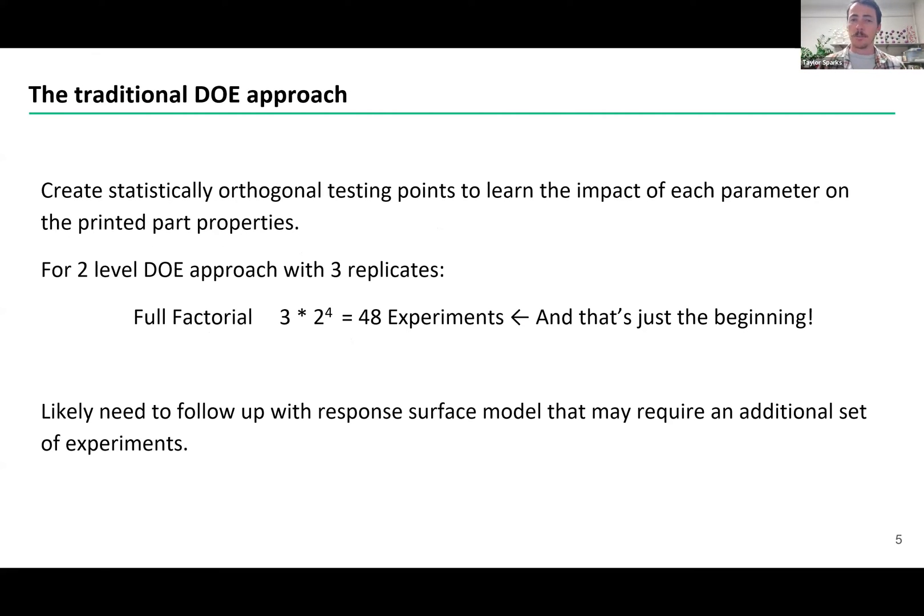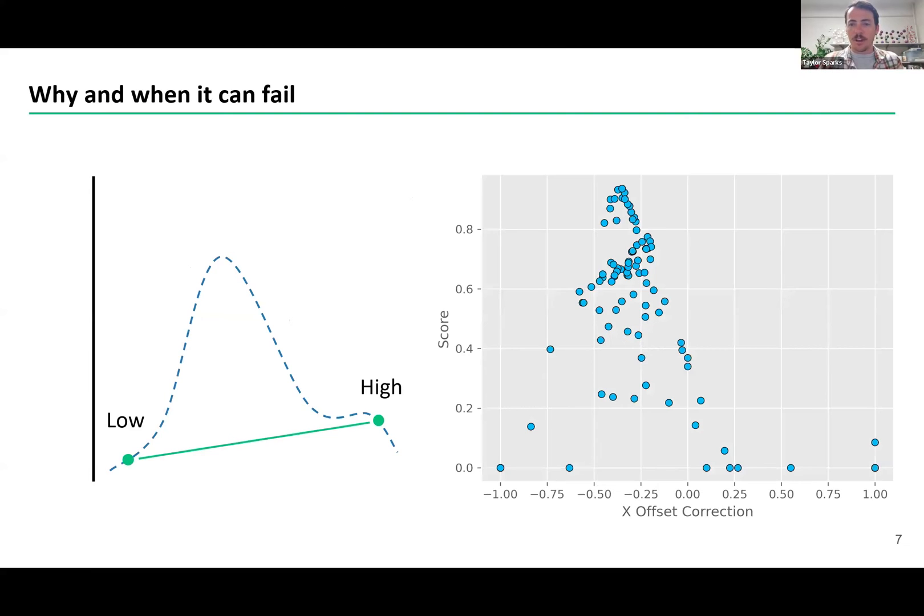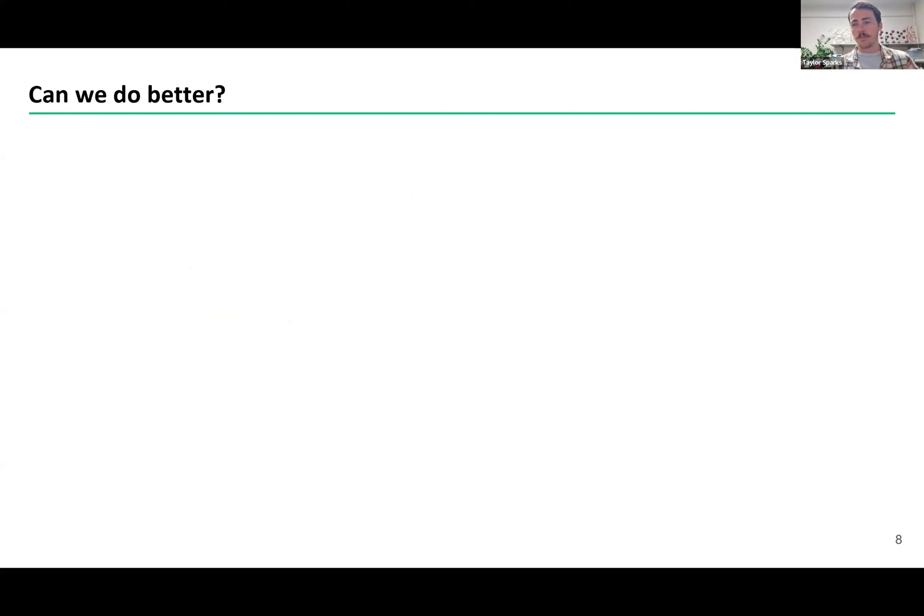The traditional approach would be to do a design of experiment where you pick orthogonal testing points which allow you to learn the impact of each independent parameter. Let's say you do a simple scenario: you pick a low value and a high value of each parameter and do three replicates. That already is three times two to the fourth — 48 experiments — and that's just getting started. Because if you pick a low value and a high value, what if the actual best value is somewhere in between? Here's an example of X offset versus score: if you had just done low or high, you would have missed the best performance. So we can clearly do better than just design of experiments.